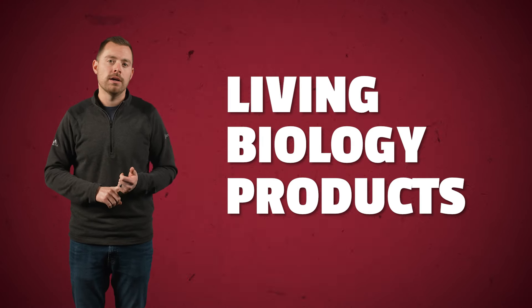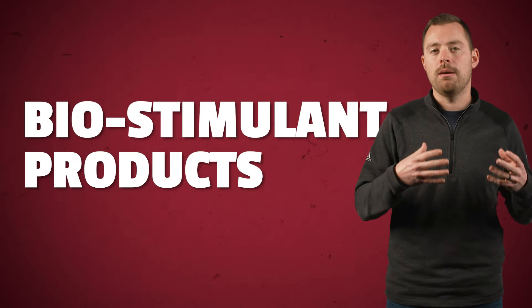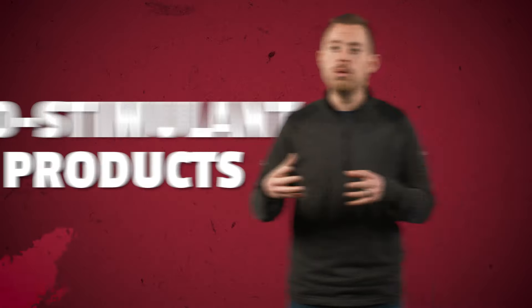When we talk about biologicals there are really two different categories that fall underneath that whole biological spectrum. The first one is going to be living biology products — these bug-in-a-jug type things. We're looking at fixating nitrogen on a lot of them now. That's the big topic, but we're putting actively living bacteria and biology down into the soil.